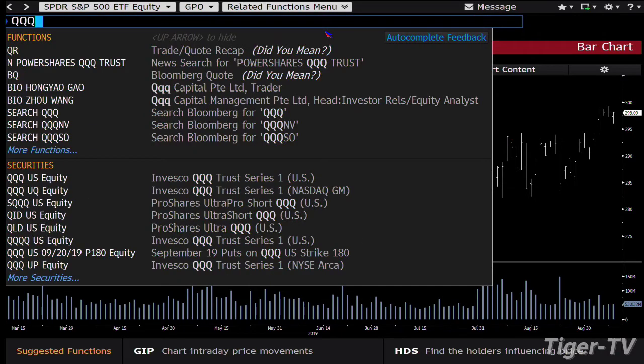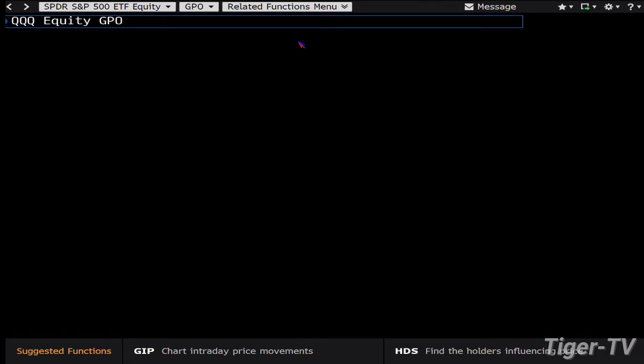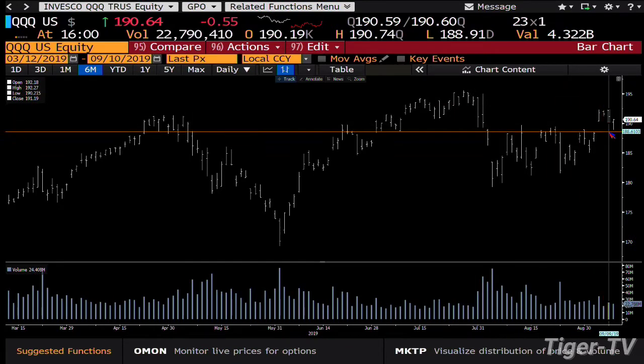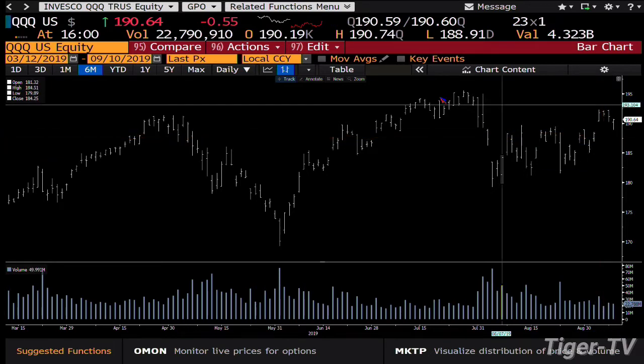NDX 100 — it's going to be the same setup. NDX 100 out here, we did 22 million contract shares. Bottom line is that you did reject that lower price at $188.91. That being said, it still wants lower price.